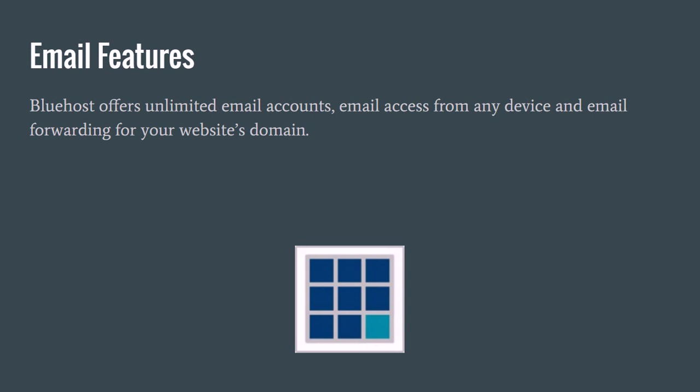As far as email features go, they have unlimited email accounts, email access from any device, and email forwarding for your website's domain. So anything you want to do email-wise with your hosting company for your website is pretty much available through Bluehost.